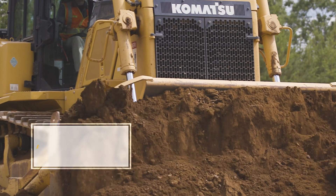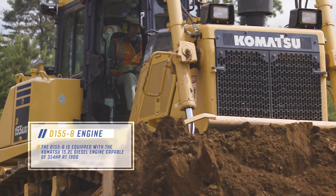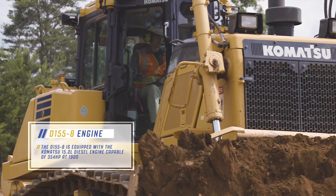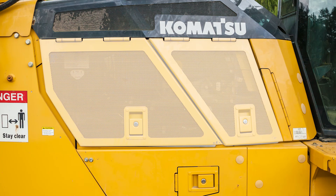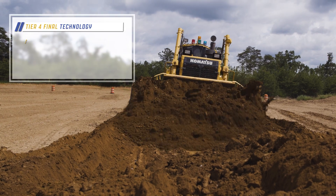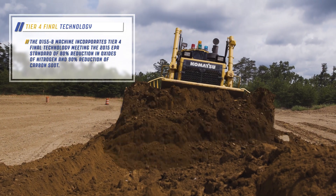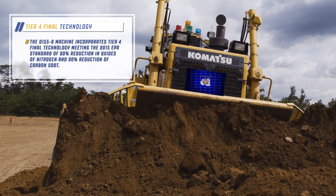The D155-8 is equipped with a Komatsu 15.2 liter diesel engine, capable of 354 horsepower at 1900 RPM. This machine utilizes hinged engine compartment doors that provide easy access to the engine compartment for inspection of daily check items. The D155-8 incorporates Tier 4 Final technology, meeting the 2015 EPA standard of 80% reduction in oxides of nitrogen.